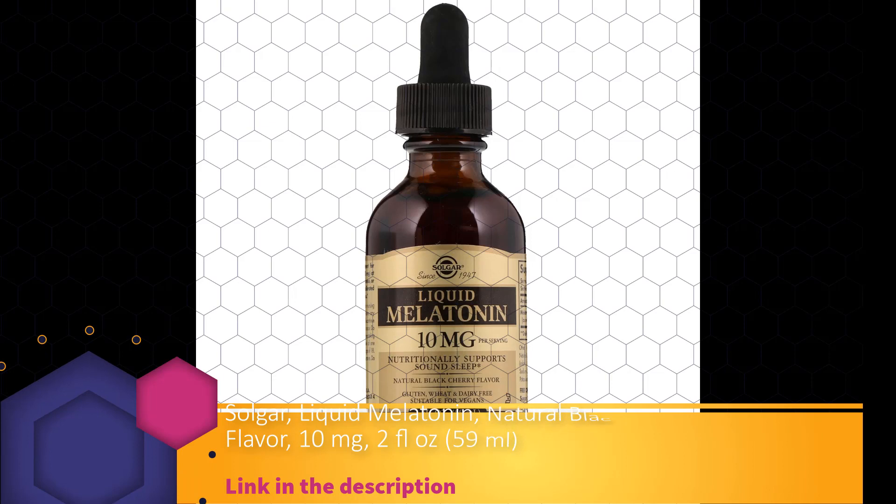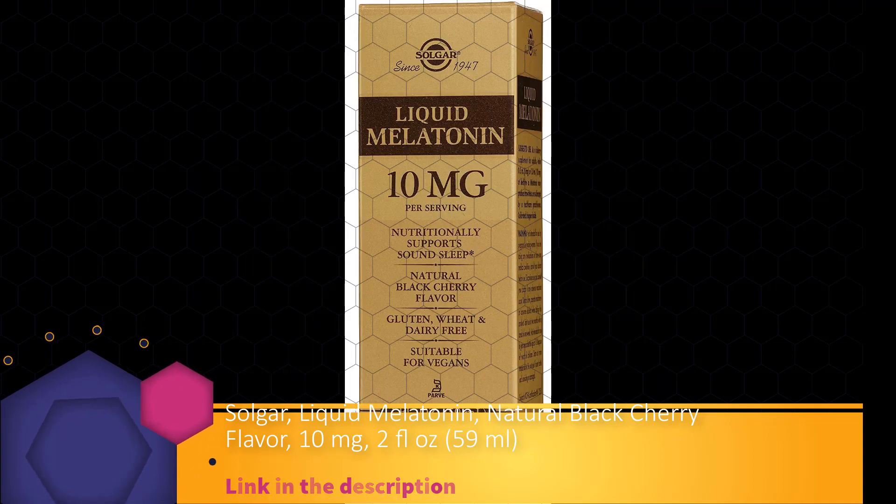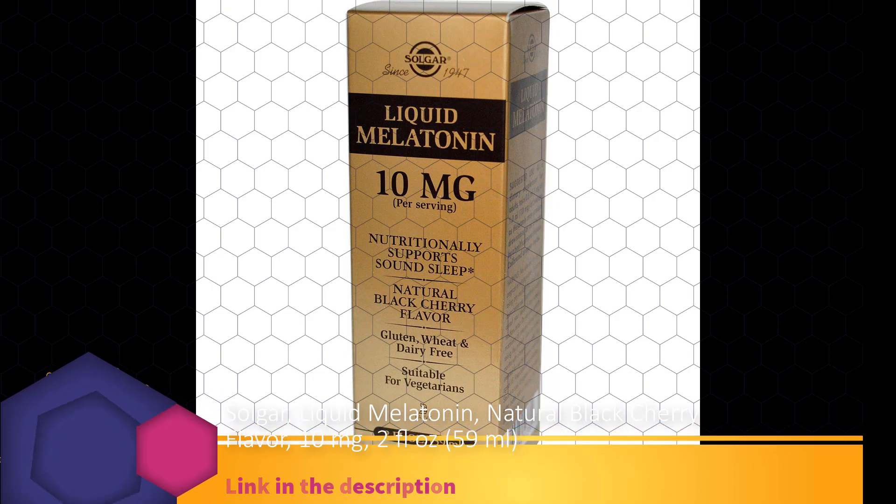Suggested use: as a dietary supplement for adults, take 0.5 milliliters (5 milligrams) or 1.0 milliliters (10 milligrams) at bedtime. As melatonin may produce drowsiness, or as directed by a healthcare practitioner. Calibrated dropper inside. For occasional sleeplessness.